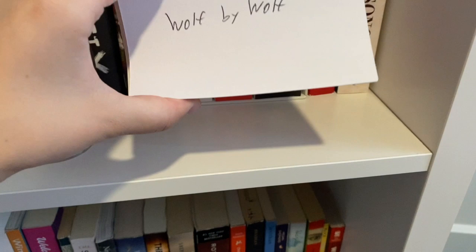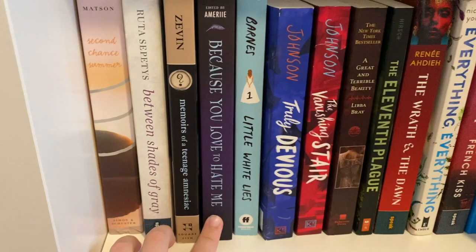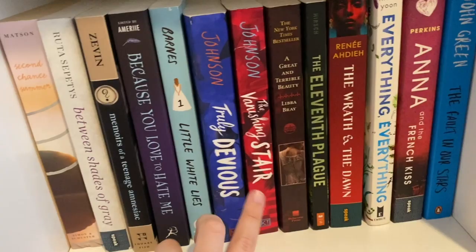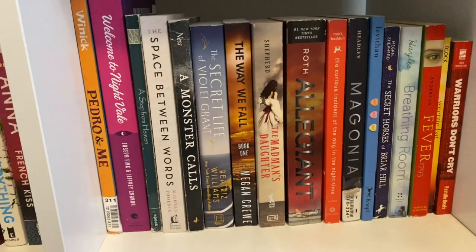Now we're getting to my paperbacks. I do prefer paperbacks but they don't look as nice on the shelf so I keep them down here. I have Second Chance Summer by Morgan Matson, Between Shades of Gray by Ruta Sepetys, Memoirs of a Teenage Amnesiac by Gabrielle Zevin, Because You Love to Hate Me edited by Amerie, Little White Lies by Jennifer Lynn Barnes, Truly Devious and The Vanishing Stair by Maureen Johnson, A Great and Terrible Beauty by Libba Bray, The 11th Plague by Jeff Hirsch, The Wrath and the Dawn by Renée Ahdieh, Everything Everything by Nicola Yoon, Anna and the French Kiss by Stephanie Perkins, and The Fault in Our Stars by John Green.